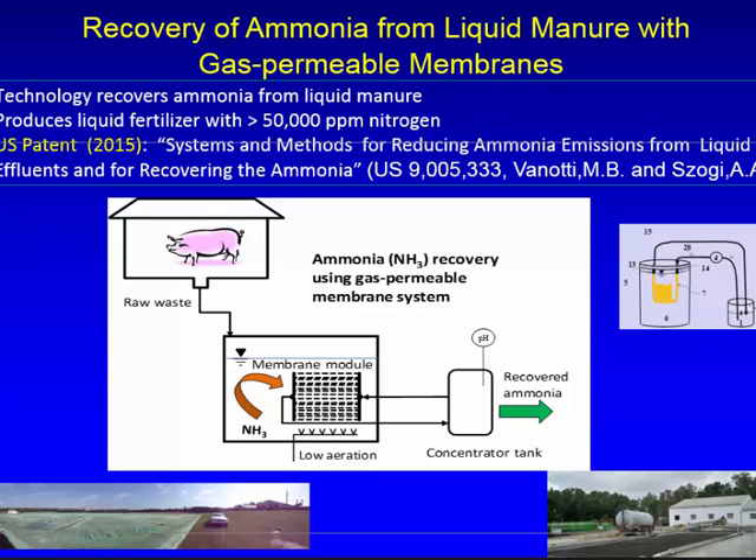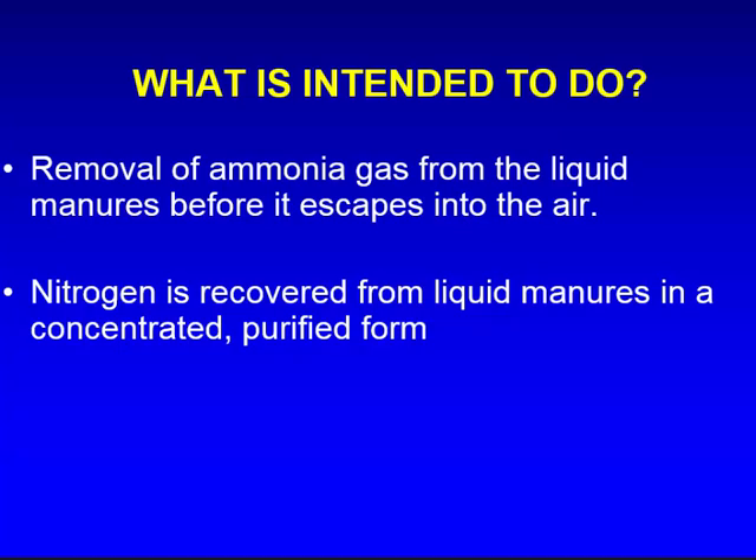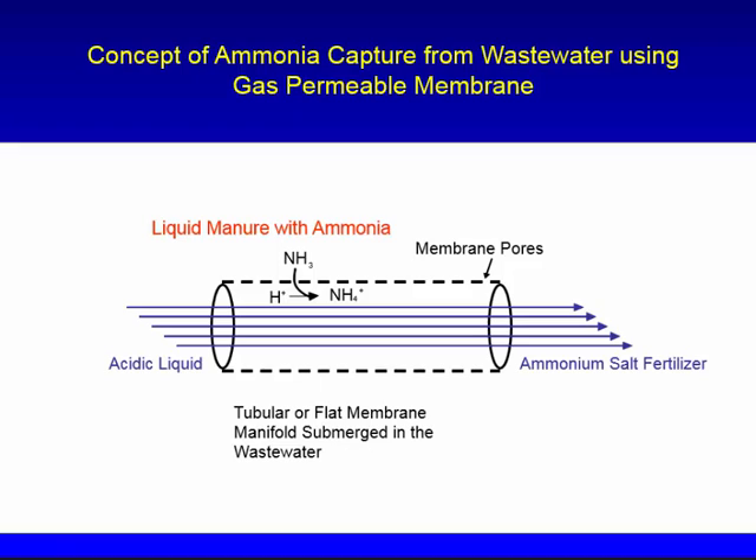We tested the system using raw manure from pits and also manure from digesters. The technology removes ammonia from inside the liquid before the ammonia goes into the air, and the nitrogen is recovered in a concentrated, purified form — in this case, it will be a salt of an acid. The gas polymer membrane allows ammonia to go through the air pores, and then an acidic solution captures it as an ammonium salt fertilizer.